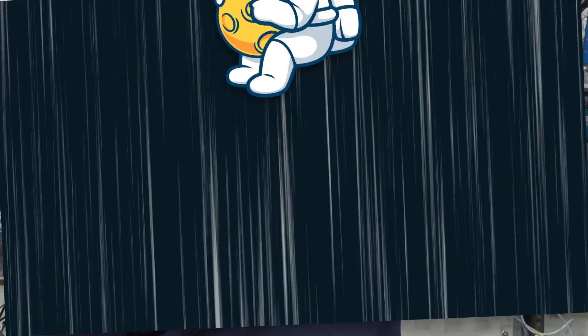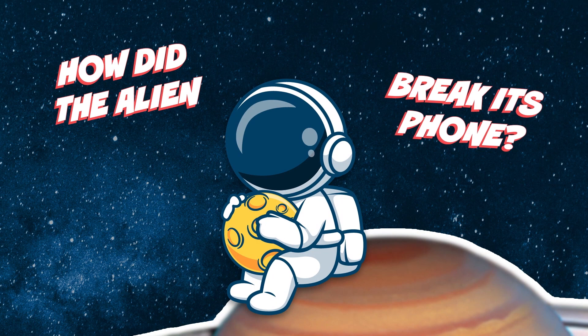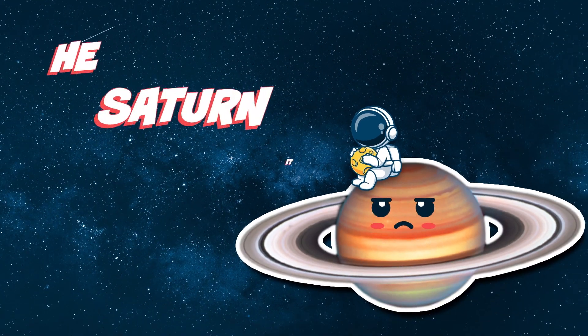Hi, there's a lot of cool science that goes on here on the ISS, so let's find some of it and make it fun, shall we? But first, I have a question. How did the alien break its phone? He Saturn it.